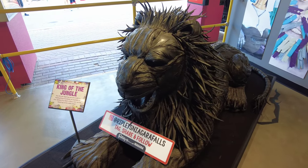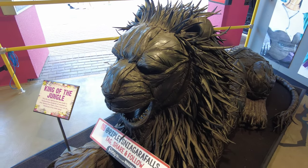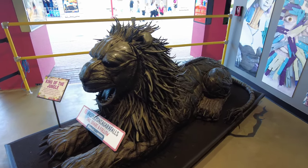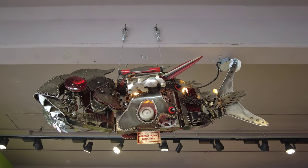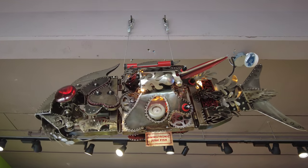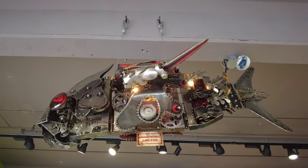Starting us off here is a life-size fighting tiger made in Thailand from hundreds of recycled car tires. Look at that. Hanging from the ceiling is an animatronic junk fish. Very cool — it's like a steampunk piranha.